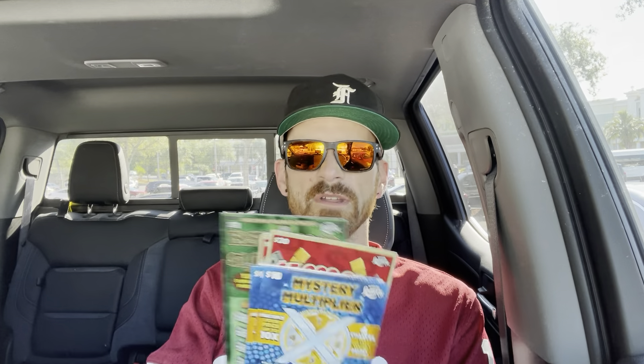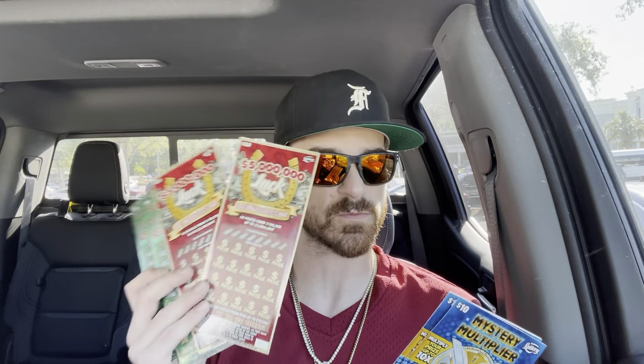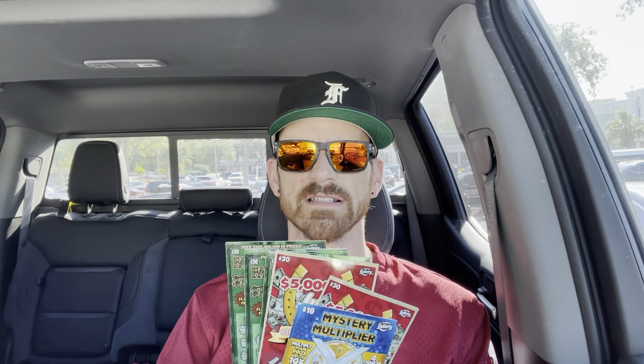This may be my last chance to ever play Fastest Road to 1 Million — I found that million, I found the end of the road. My buddy Scratch2YouDance sent me his awesome new coin; if you like it, go check him out. He found the tickets in a store near him and sent me a little more than half a book. Today we have four of them, two luck tickets, and three brand new mystery multiplier tickets. Let's get into it.